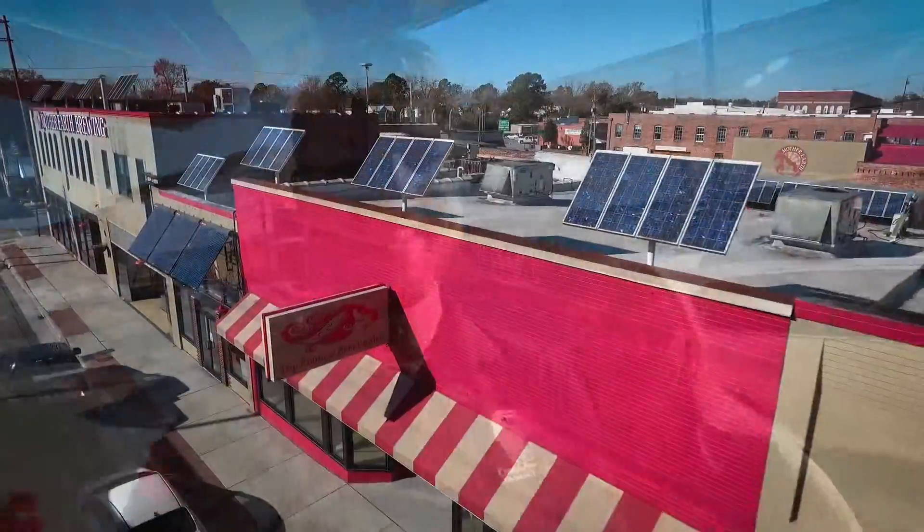Hey guys, it's Tim and Steph. We're here in Kinston, North Carolina, and we are about to check out one of the coolest, most sustainable breweries and distilleries around. This is Mother Earth.